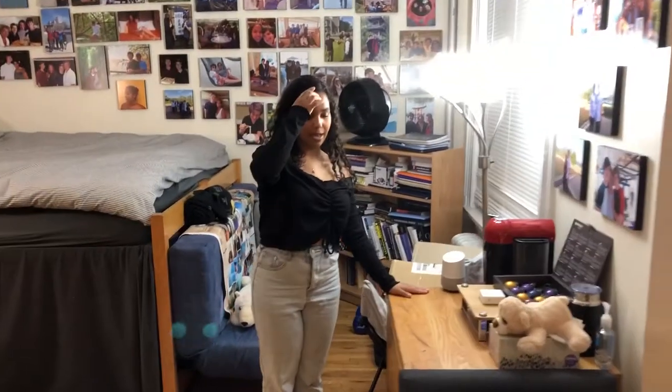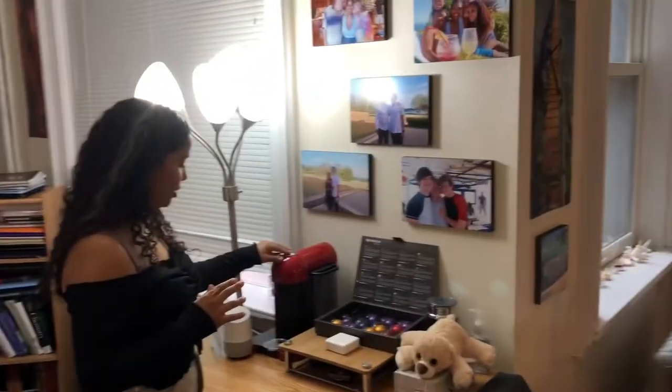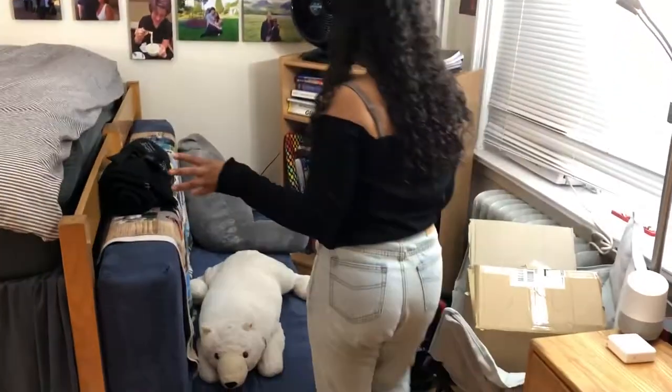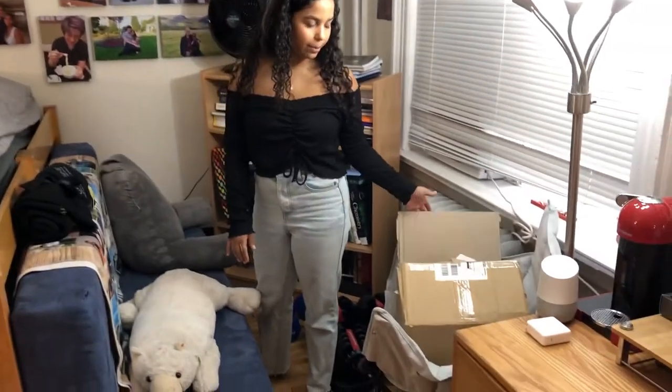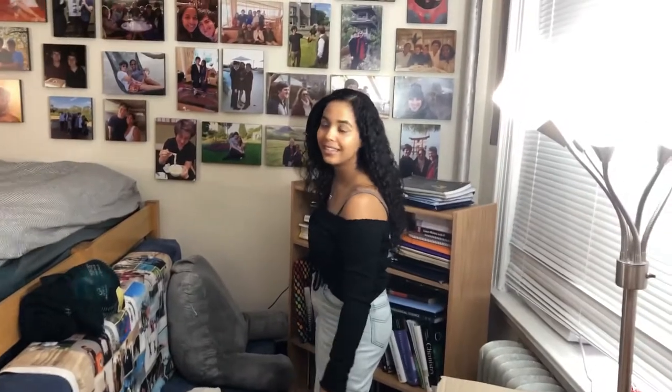This shelf area came with the room, but we have our coffee machine and Google Home up here. We don't come into this little area too often, but I have a box of clothes that I ordered and never unpacked. We have this fan blowing on the bed because it can get hot.